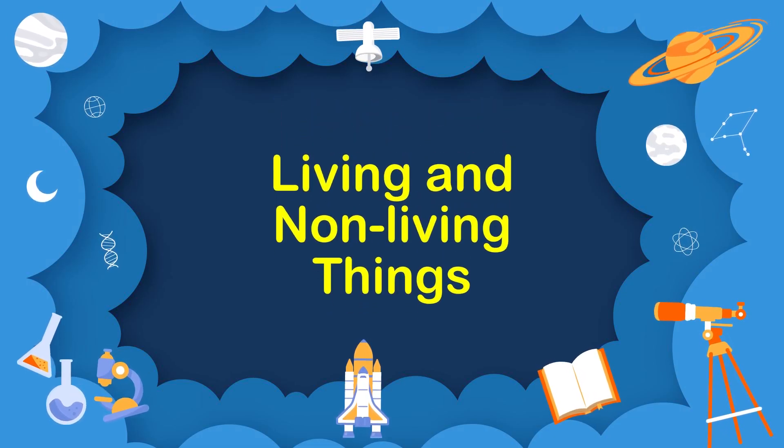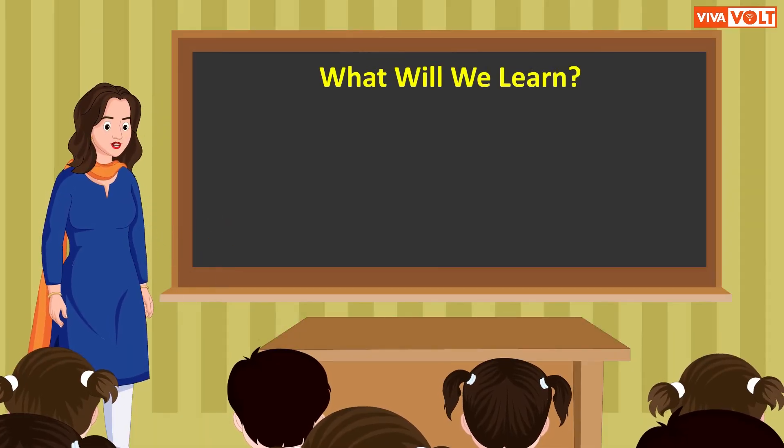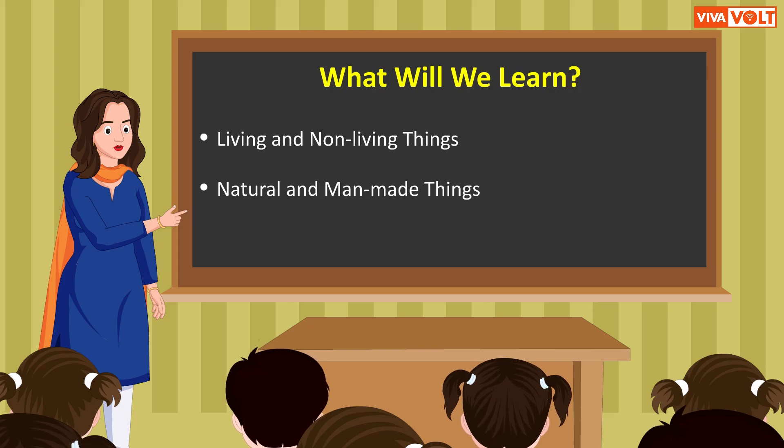Living and non-living things. What will we learn? We will learn about the following concepts in this lesson: living and non-living things, and natural and man-made things.